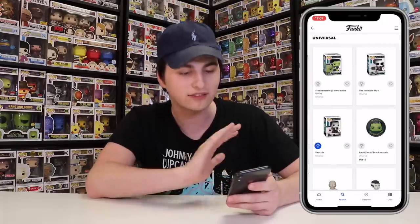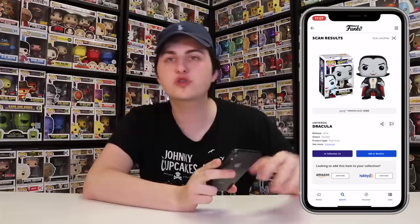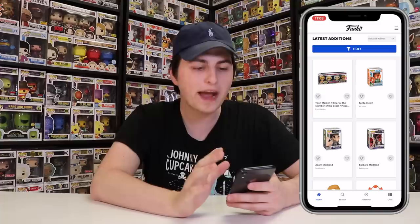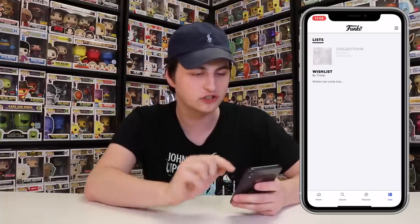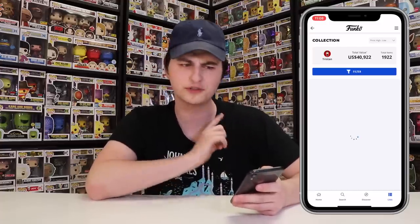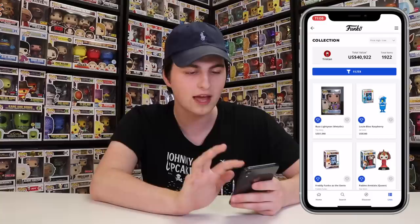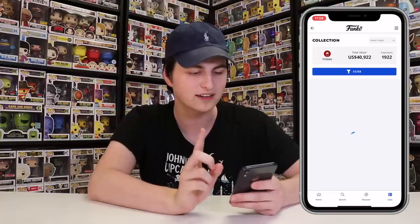I think this app is really useful because it's created by the company — they can take every single bit of information they know about each character and categorize it. Once you're back on the home screen and you want to find your collection after scanning, go to Lists and then click on Collections. You can see my collection here — it's actually almost worth $41,000. You can see the different figures and how much they're valued at, and you can filter them by high to low, newest, or oldest.